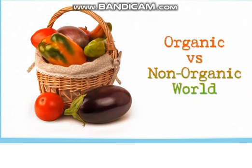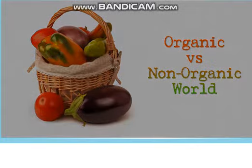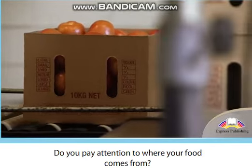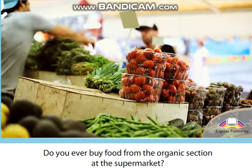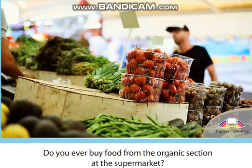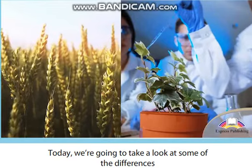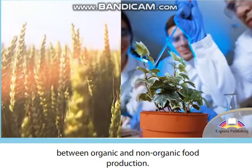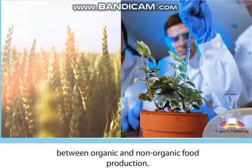Organic vs. Non-Organic World. Do you pay attention to where your food comes from? Do you ever buy food from the organic section at the supermarket? Today, we're going to take a look at some of the differences between organic and non-organic food production.